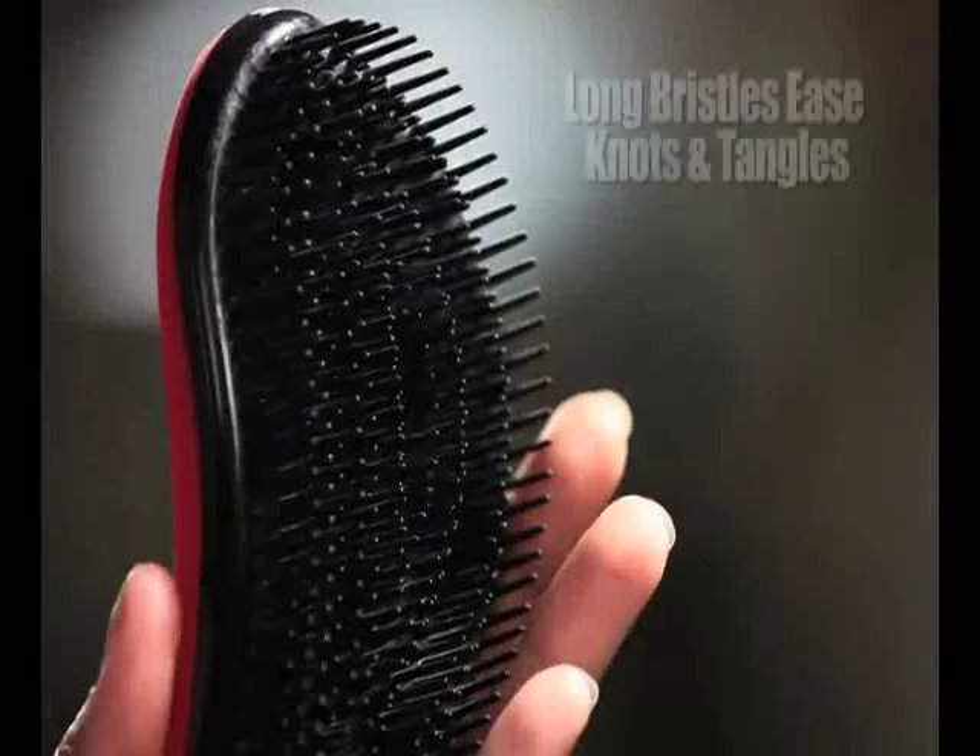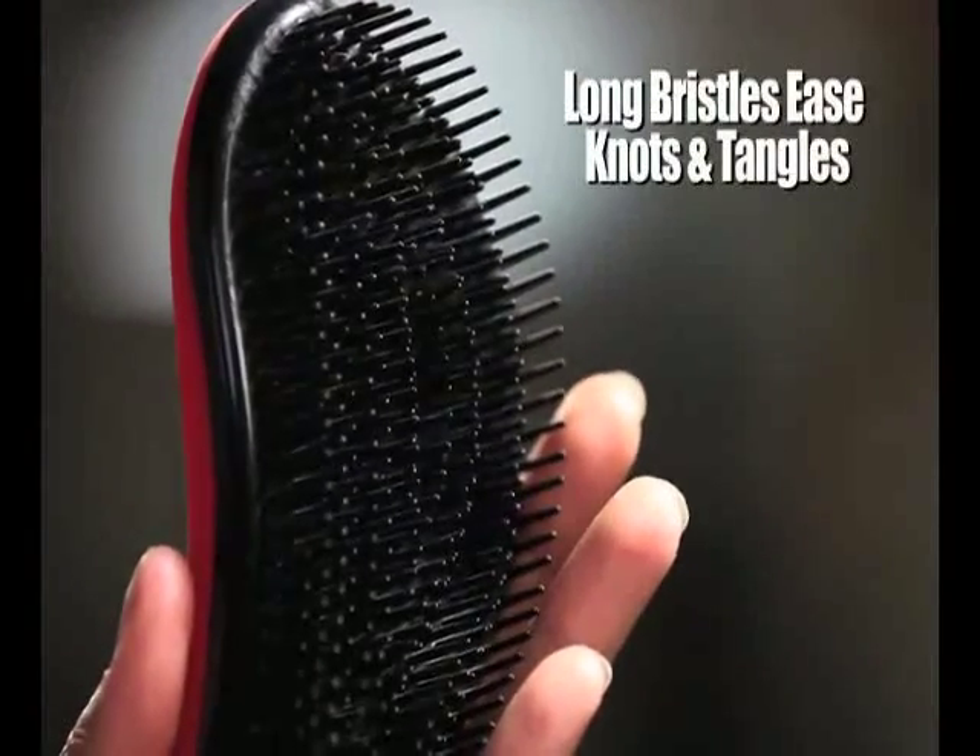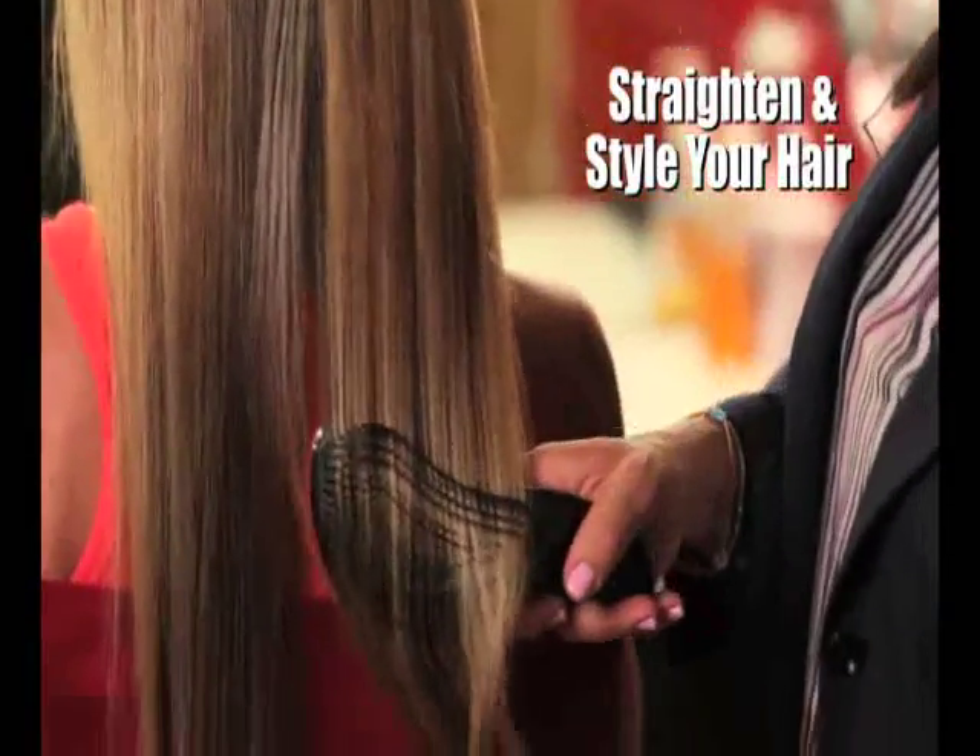I use the Detangler Pro on so many clients, and they always ask me: what is that brush? It feels different. Well, it's because it is different. Look at these bristles — the long bristles ease the knots and tangles, while the short bristles straighten and style your hair. I use these every day on my Hollywood clients, and I trust my reputation to them.